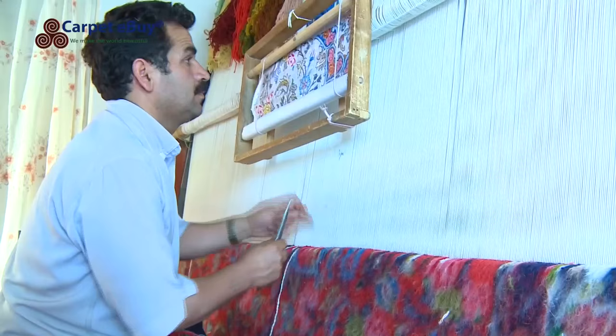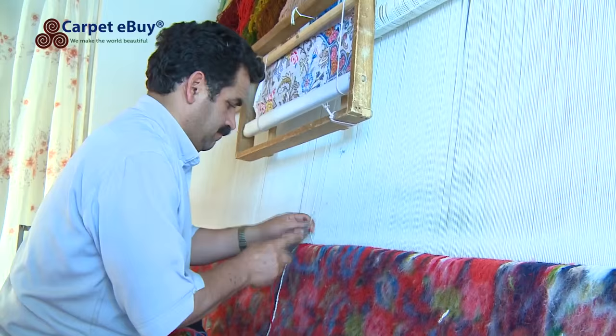Many designs exist, but diamond and floral motifs are the most common, with a red or blue background colour.